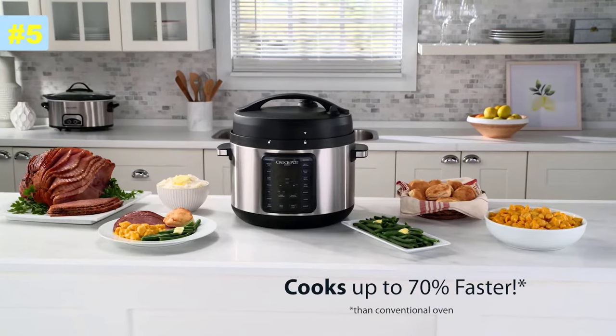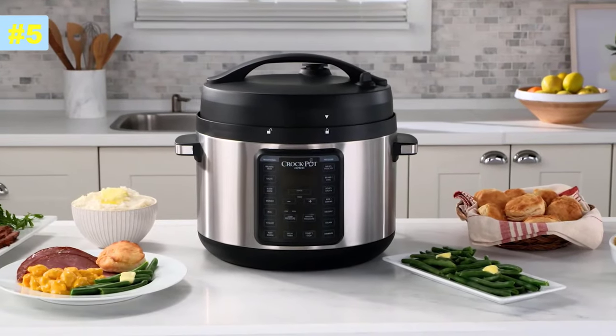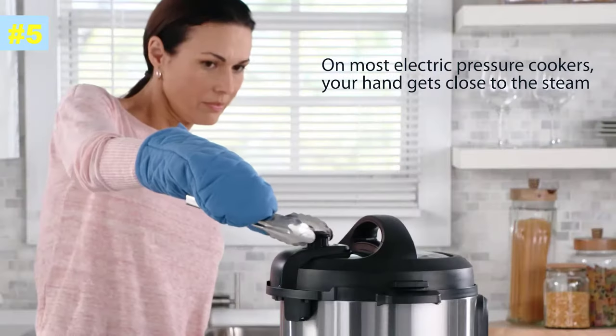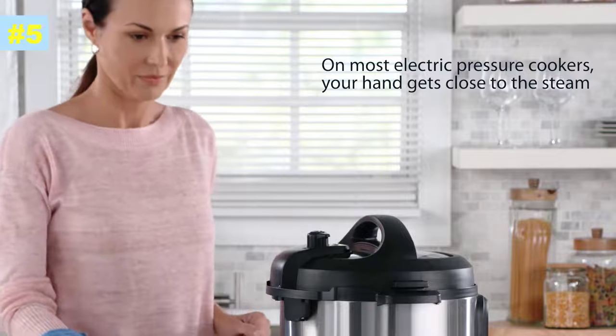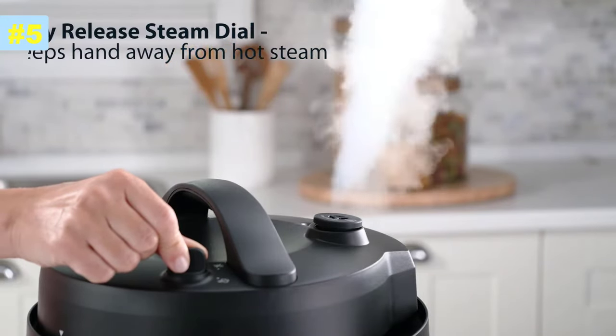Cook delicious meals up to 70% faster with the 10-quart Crock-Pot Express Easy Release Pressure Cooker. No need to fuss with oven mitts and kitchen utensils to keep your hand away from the hot steam. The Easy Release Steam Dial makes releasing pressure simple and stress-free.